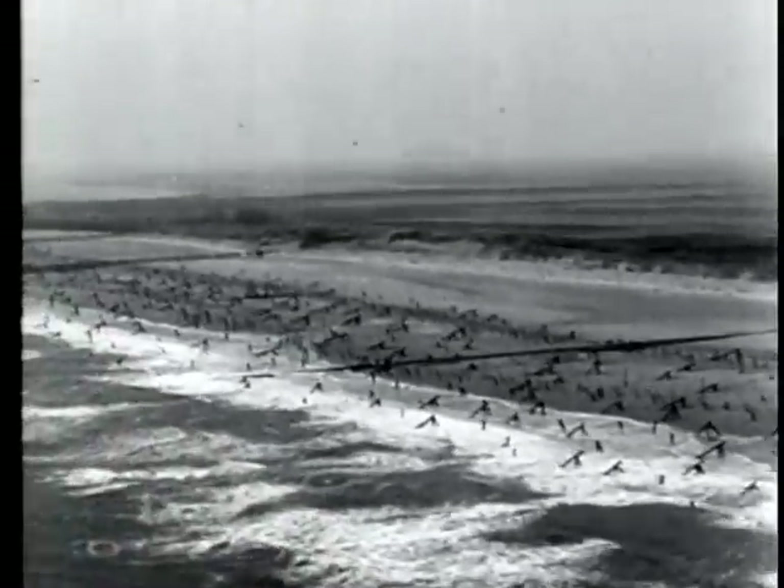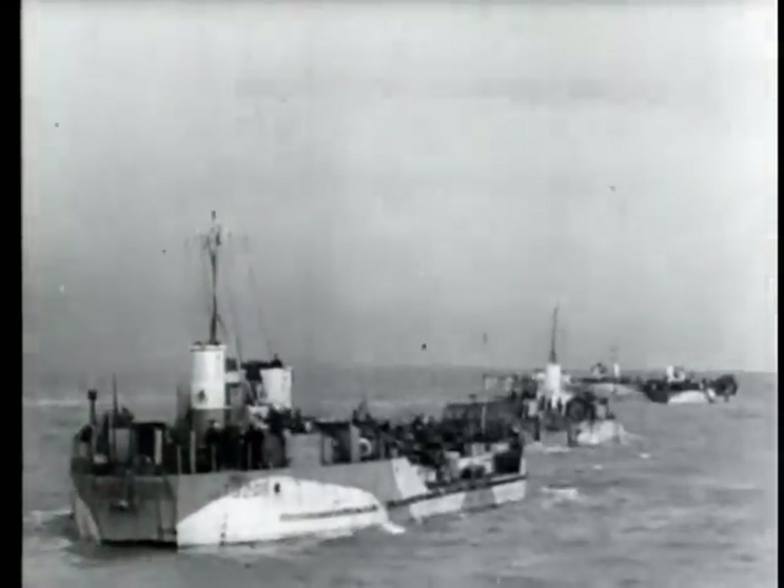Waterlogged Walcheren Island is the last German strongpoint commanding the approaches to the important port of Antwerp. Half of the island is underwater as a result of RAF bombing of the sea walls, but five small areas garrisoned by some 7,000 fanatical Nazis pose a problem whose solution is finally found in a large-scale seaborne attack.